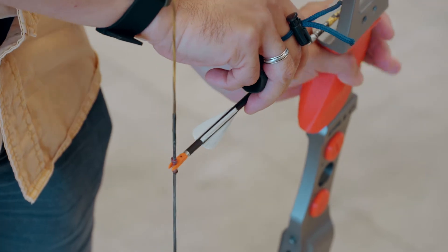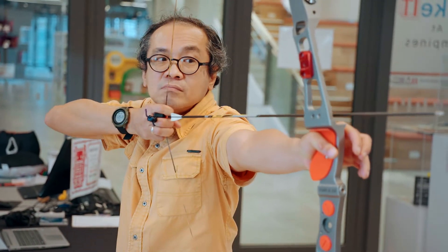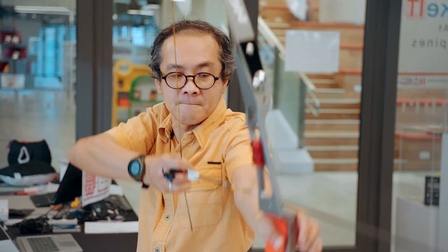Beyond just printing the designs, the whole process of 3D printing has also taught me how to solve problems. Instead of just buying these products, I could actually download the files, tweak them as I need to, and create those designs myself.